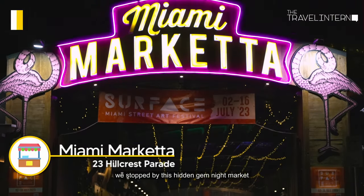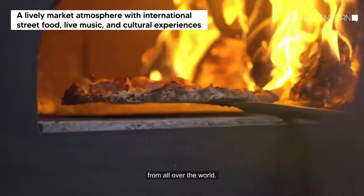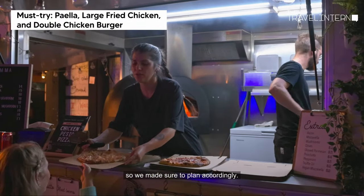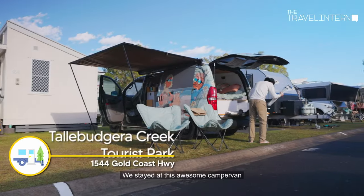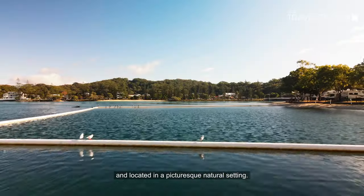As we made our way down south, we stopped by this hidden gem night market that had live music and cuisine from all over the world. This place opens only three times a week, so we made sure to plan accordingly. We stayed at this awesome campervan accommodation — it was spacious and located in a picturesque natural setting.